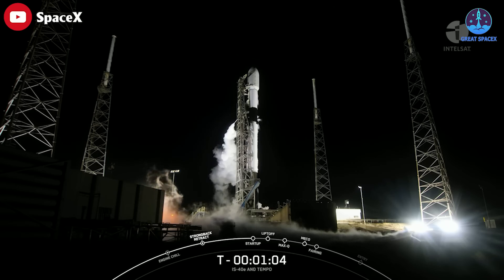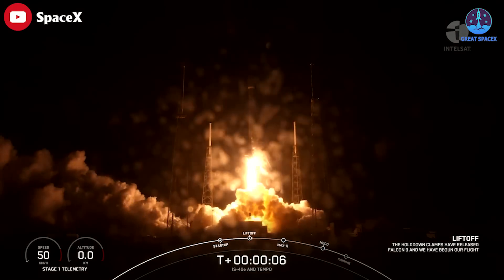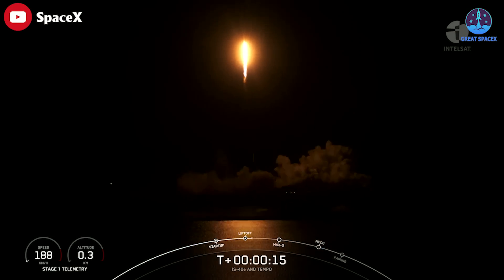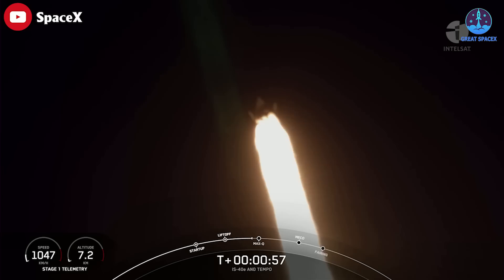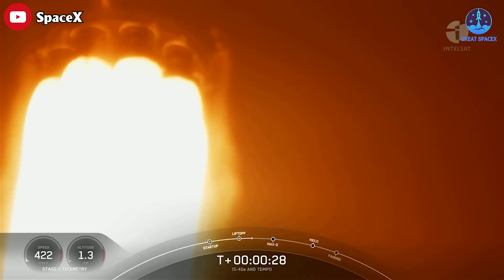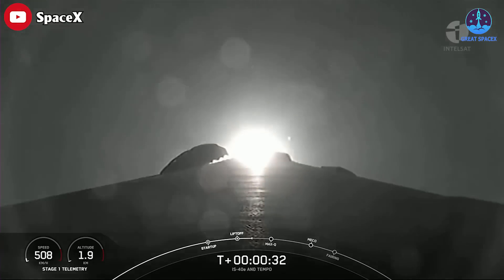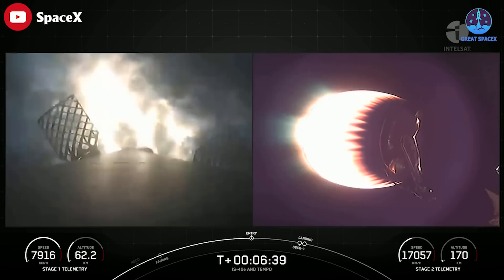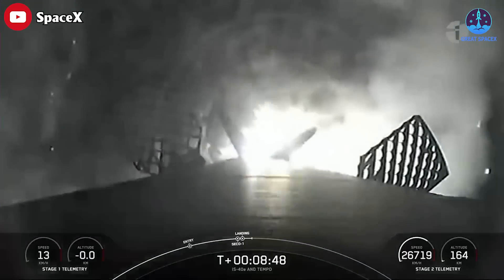SpaceX this week successfully launched the Intelsat satellite with NASA air quality sensors. The Falcon 9 rocket fired away from Pad 40 at Cape Canaveral Space Force Station at 12:30 a.m. Eastern Daylight Time Friday. The Falcon 9 headed east from Cape Canaveral with the nine kerosene-fueled Merlin 1D engines pushing the launcher through the atmosphere before the booster stage shut down, separated from the rocket's upper stage, then began a controlled descent back to a SpaceX recovery vessel more than 670 kilometers downrange from the launch site.